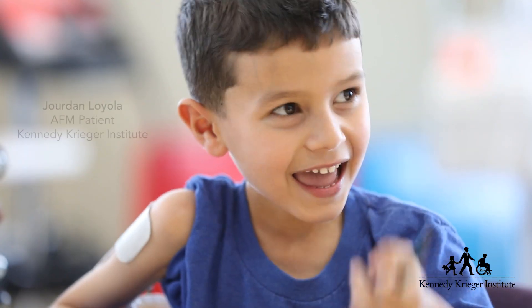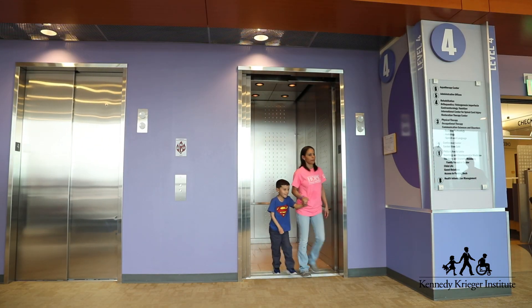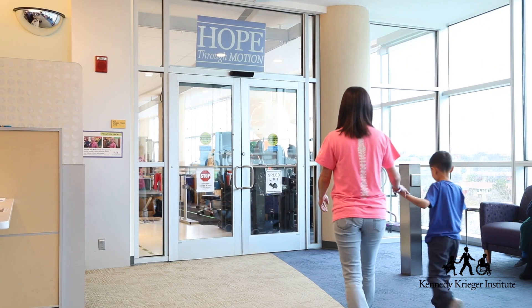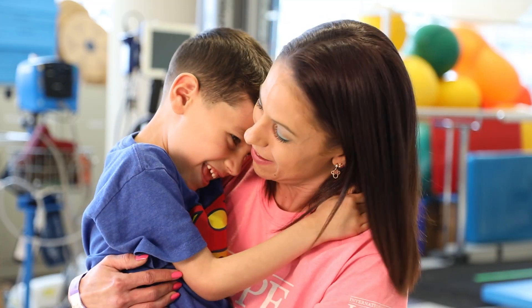Families looking for rehabilitation for their child with acute flaccid myelitis should be looking for a center that has experience in both the acute management and the rehabilitation for children with AFM. Here at Kennedy Krieger Institute, our rehabilitation program is focused not just on the child, but on helping the entire family cope, adjust, and recover from acute flaccid myelitis.